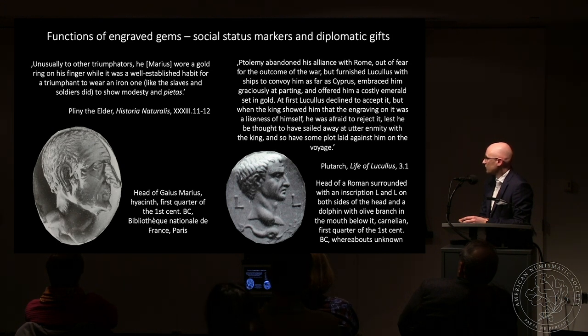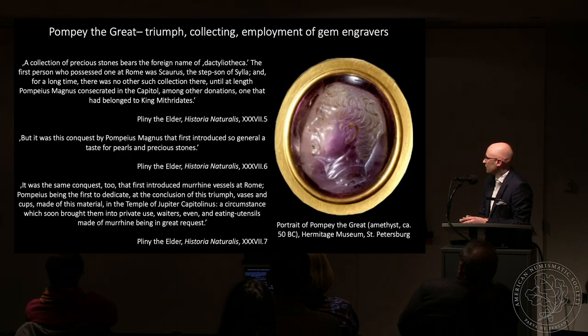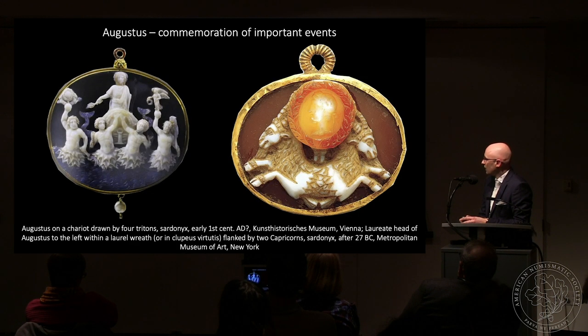We also hear that Lucullus, while visiting the Ptolemaic court, received a gold ring with a portrait of Ptolemy engraved upon it — so gems were exchanged as diplomatic gifts. Gems became really important for the Romans when Pompey the Great returned from his eastern campaign bringing the dactylotheca — the word for a gem collection in antiquity — of Mithridates VI Eupator, which he consecrated to the Temple of Jupiter on the Capitoline Hill. Cameos especially became really important during Augustus's times, commemorating important events.